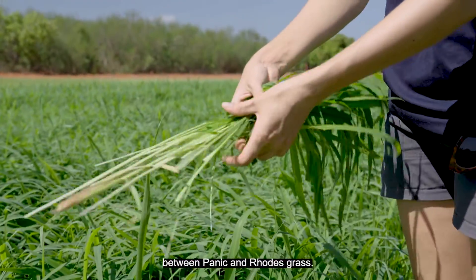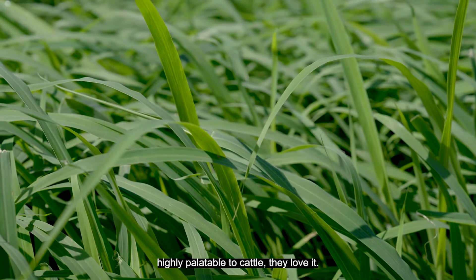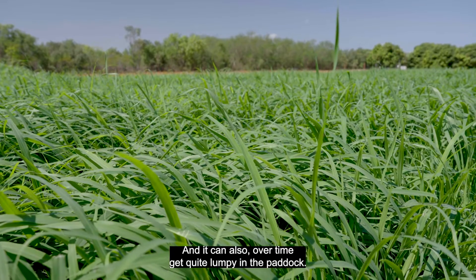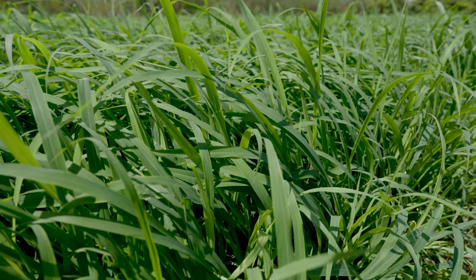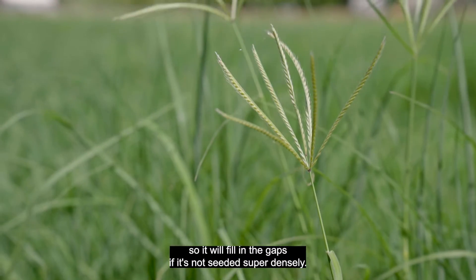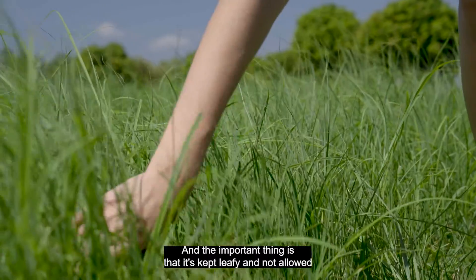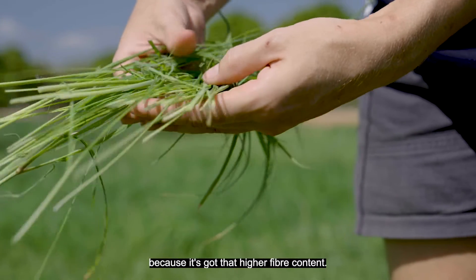There are a few differences between panic and Rhodes grass. Panic grass is very leafy and highly palatable — cattle love it — but it's a bunch grass, so it doesn't spread by stolons. Establishment must be done right, and over time it can become lumpy in the paddock, which can be bumpy for machinery. Rhodes grass is a spreading grass that fills in gaps, but it doesn't have the greatest reputation for feed quality. However, it can be comparable to panic grass if managed well — the key is keeping it leafy and not allowing it to get tall and stemmy, as that's when fiber content increases and feed quality drops.